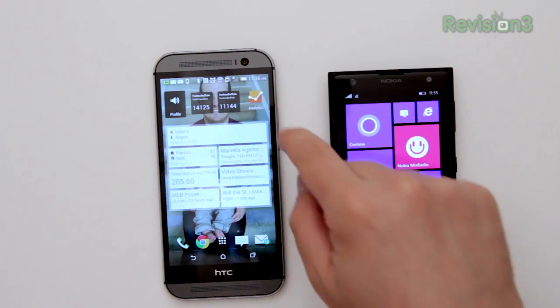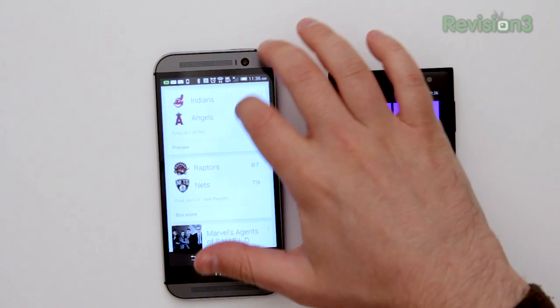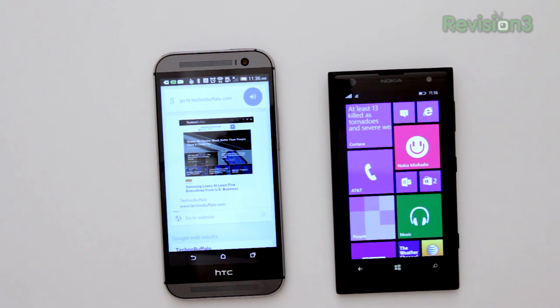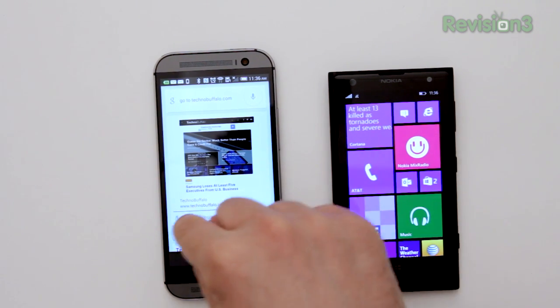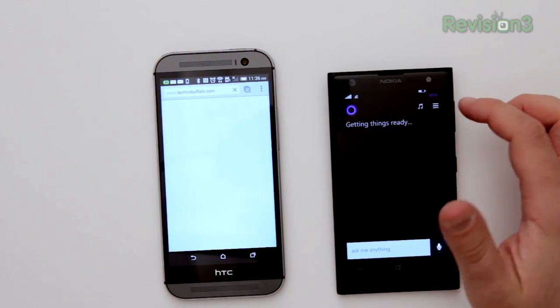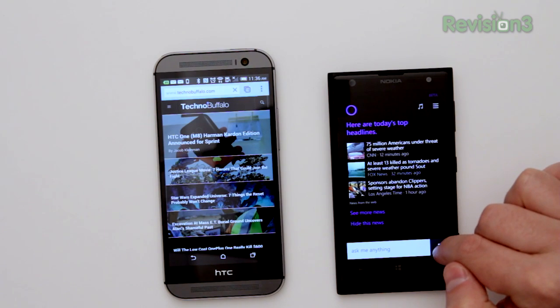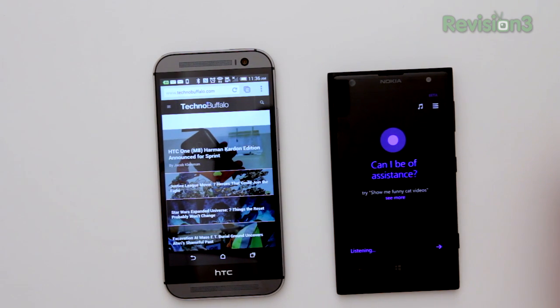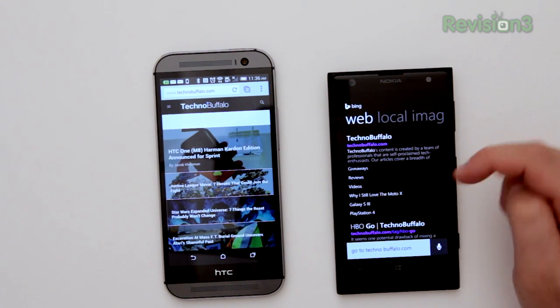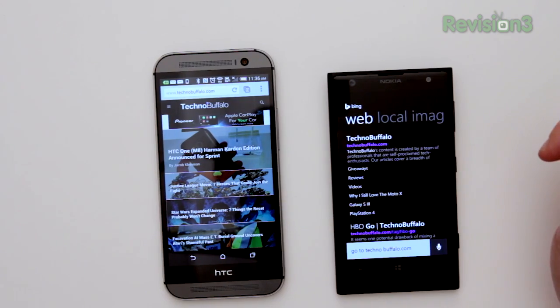Now what about if you want to go to a website? Asking Google Now: 'Go to technobuffalo.com.' — Opening web page, that will go ahead and open the web page — wait until that blue bar goes across or just select it. Asking Cortana: 'Go to technobuffalo.com.' — That pulls up a Bing search and you can select it right from there.